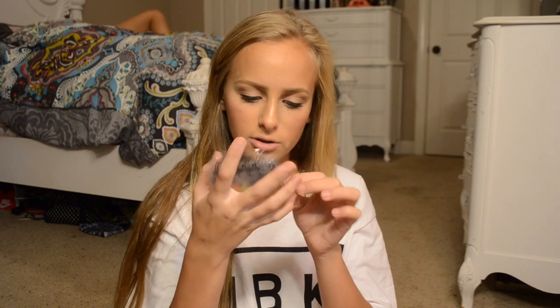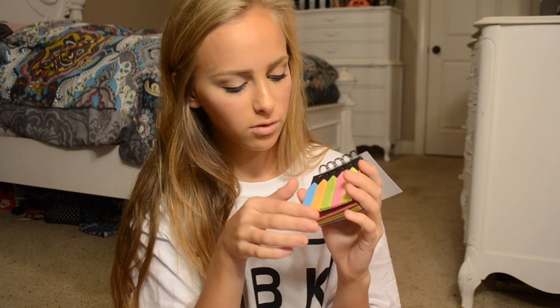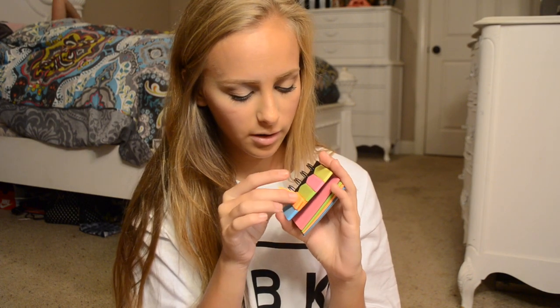And then my mom got me these little thingies. I'm not even 100% sure what they are — it's like a book with little note flags on it. And then there's a bunch of sticky notes as you go through it. So maybe this will come in handy. Maybe not. I don't know.